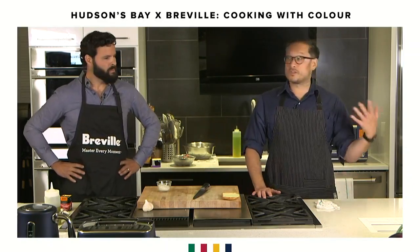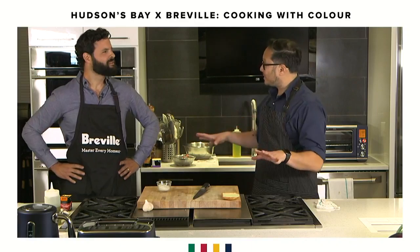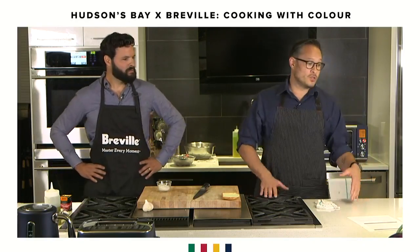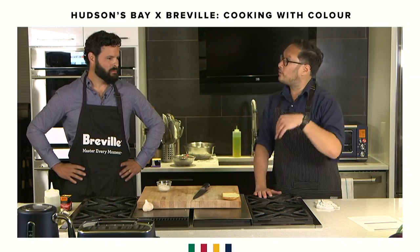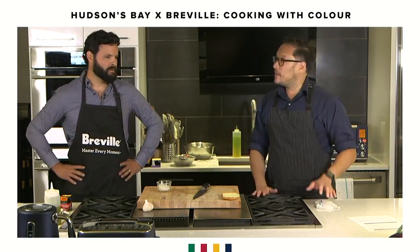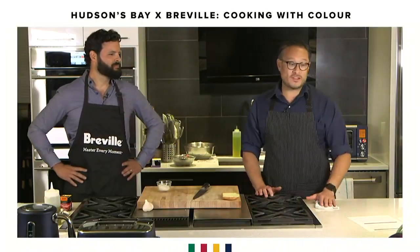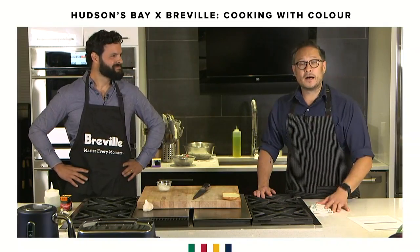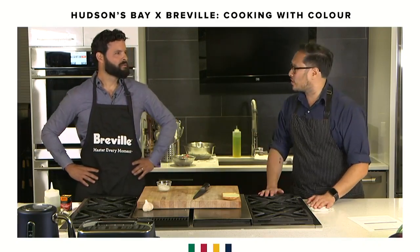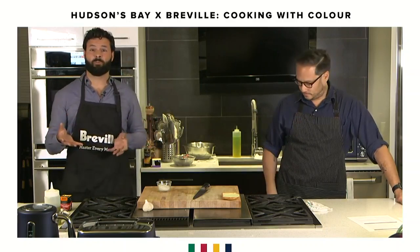We're gonna do a cauliflower soup, which is obviously pretty white, not very colorful, but what's really gonna make it colorful are the garnishes. We're gonna do a roasted cauliflower soup that we'll puree, and then we're gonna do some peas and feta, some almonds, a little bit of mint, some fresh lemon on top. Then we finish with a dessert - a plum frangipane tart, which is like an almond custard filling in a simple tart shell.